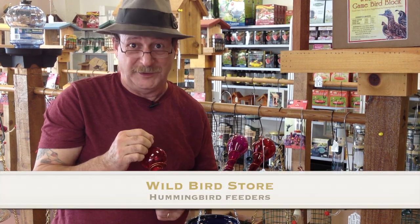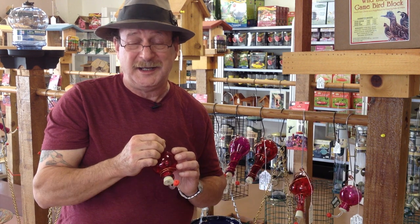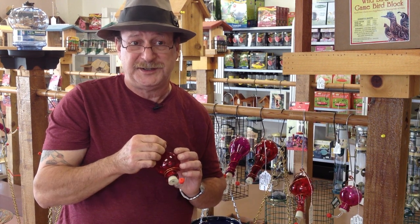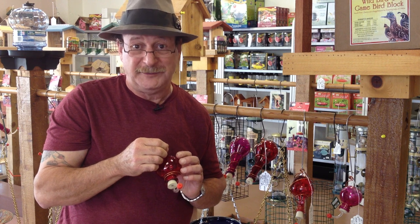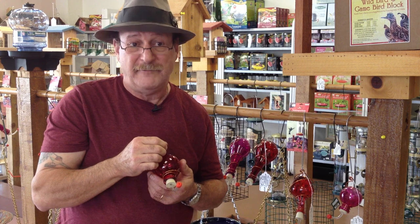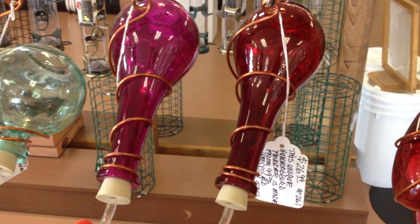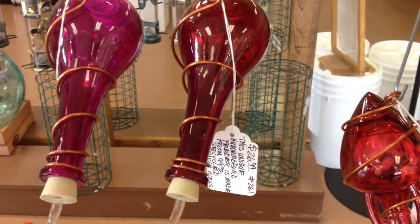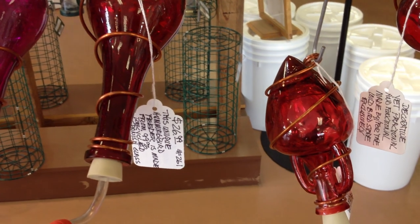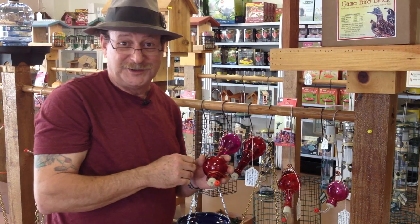Another item in our proprietary line of products are the hummingbird feeders that I manufacture. These are made out of glass bottles made in France — entirely out of ninety-nine percent recycled Spanish glass. They come in a variety of colors, mostly small to mid-sized capacity, very reasonably priced from nineteen ninety-nine to twenty-six ninety-nine. Wonderful little feeders that the birds enjoy using. They come in a variety of styles, shapes, and colors. Good little stocking stuffers.